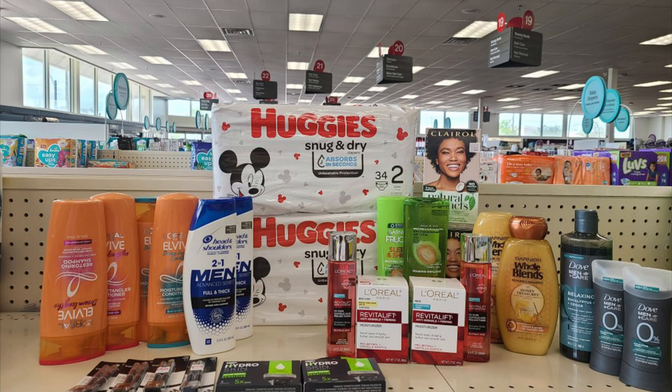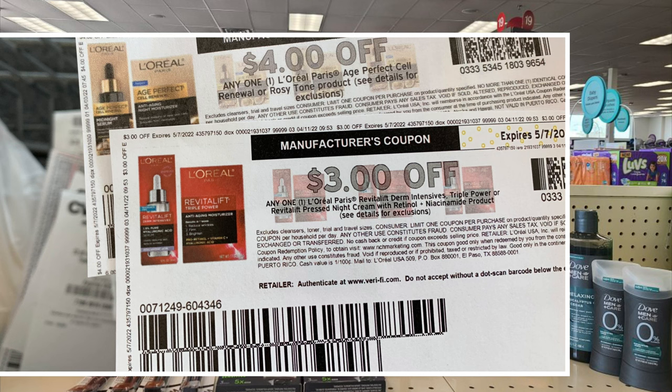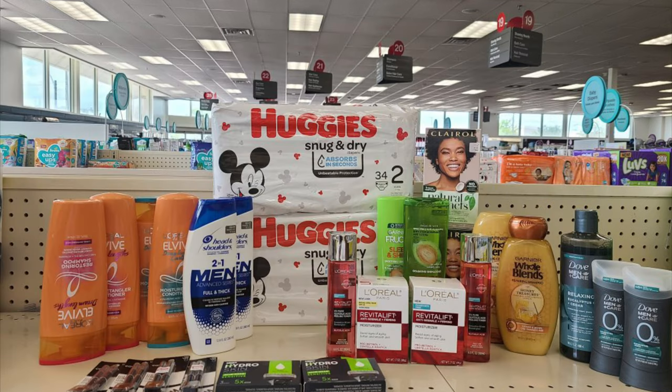L'Oreal is on promotion this week — spend $30 get a $10 Extra Buck. I picked up two items: the cleansing water at $19.49 and the moisturizer at $20.49, totaling $40. I used two $12 off two CRTs, a $4 off one coupon, and a $3 off one coupon — both scanned with no problem — bringing my total down to $9, getting back $10, making both free plus a $1 money maker.